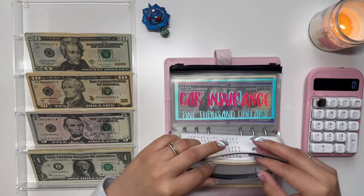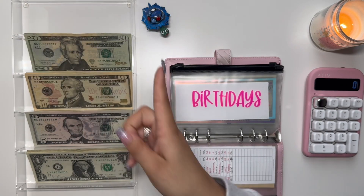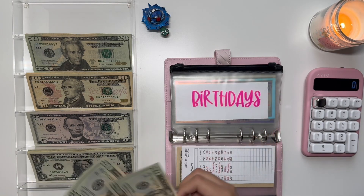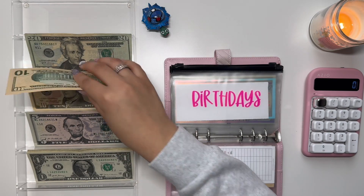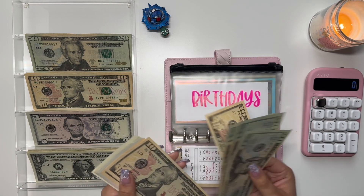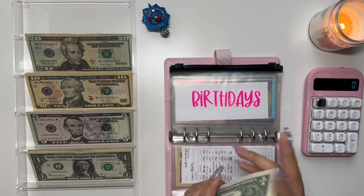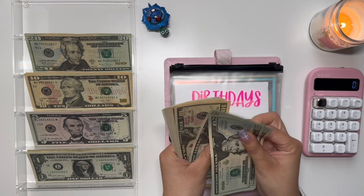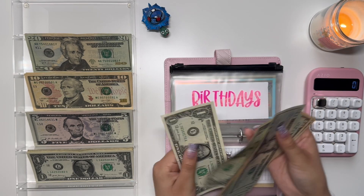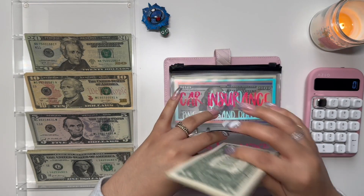Birthdays is going to get $30. I have a lot of birthdays at the beginning of the year — my sister's best friend, my sister, and my boyfriend are all three in March. I also have my mom in April, my boyfriend's dad in January, and his mom in February. So I need to stuff a lot more into birthdays. Currently birthdays has $118.